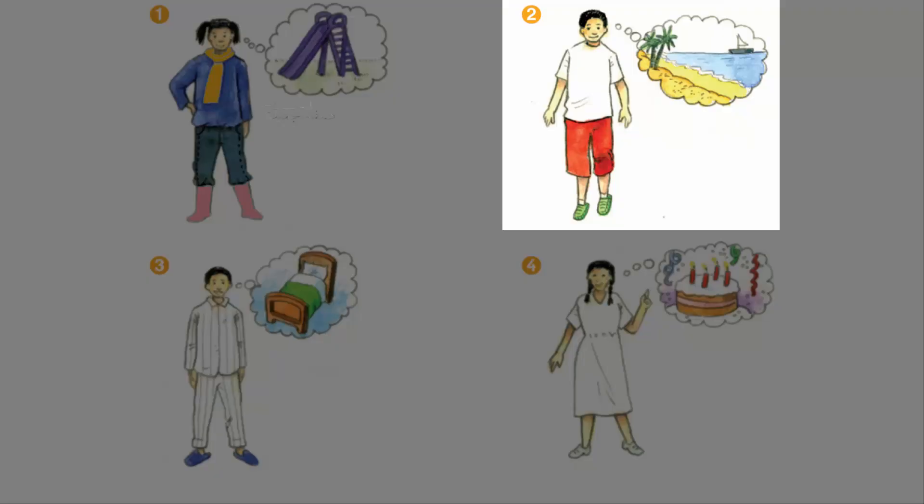I'm wearing red shorts, a purple t-shirt and green trainers. I'm going to the beach with my friends. It's very hot today.